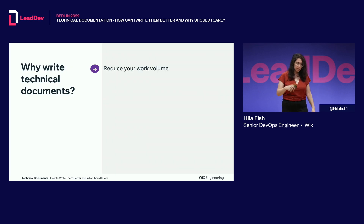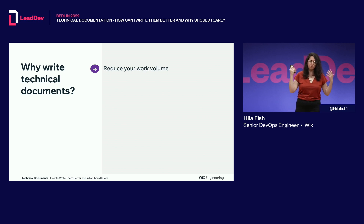So why write technical documents? First, to reduce your work volume. You might say writing documentation wastes time — wrong. As a DevOps engineer, I was approached seven or eight times a day about how to troubleshoot pods in Kubernetes and similar questions. The questions were repeatable, so I gathered them all, created a tips-and-tricks document on how to troubleshoot things, and the number of approaches I got reduced to one or two times a day. When people have a procedure to follow, it's amazing for everyone. And it's good for communication with managers — you can show the extent of your work and that you're a real team player.